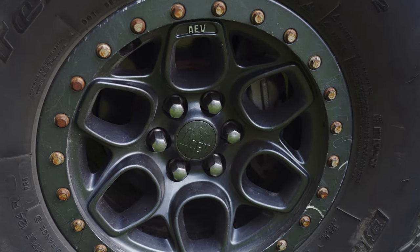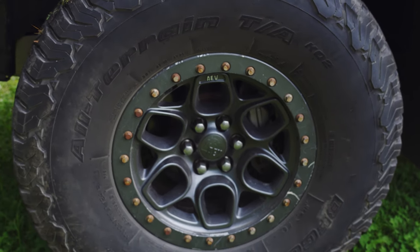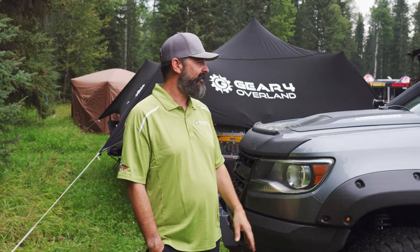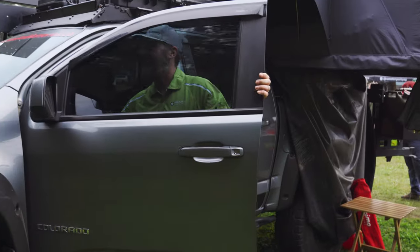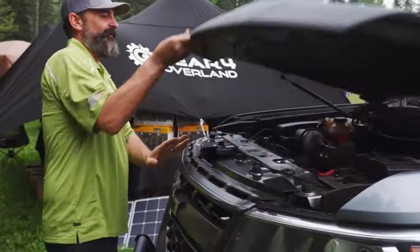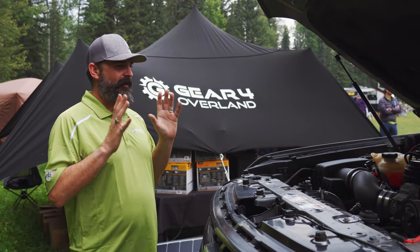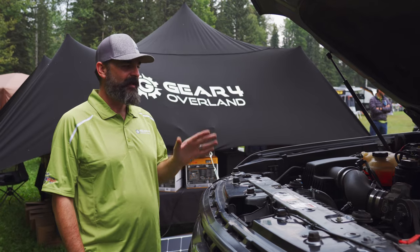We have the Colorado on 37-inch tires. I'd like to say we're first in North America to get 37-inch tires on a Colorado. It's allowed us to get everywhere we wanted to get. After we went to bigger tires, we re-geared to 4.56s, then we needed some more power, so we threw a supercharger in. We have the Edelbrock supercharger — 450 horsepower — and this thing has really completed the rig. Having the power from the supercharger just makes everything work great.